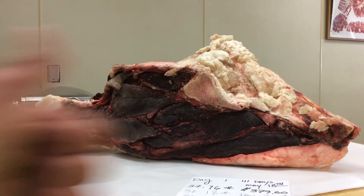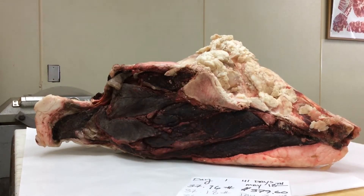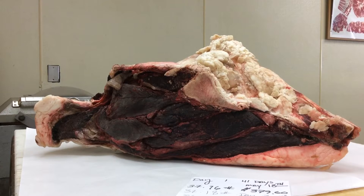Hey guys, what's happening? We're sitting on day 28. She has lost 2.60 pounds, a little over two and a half pounds.